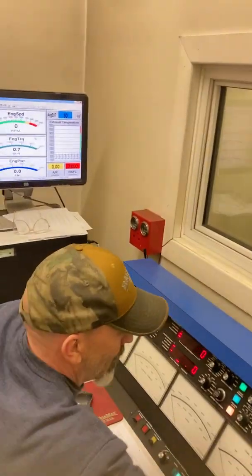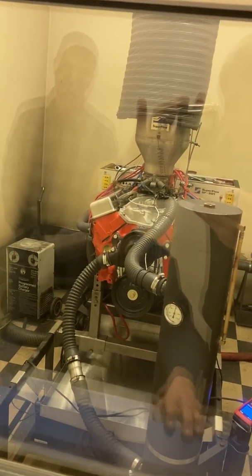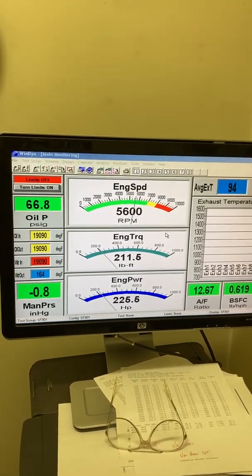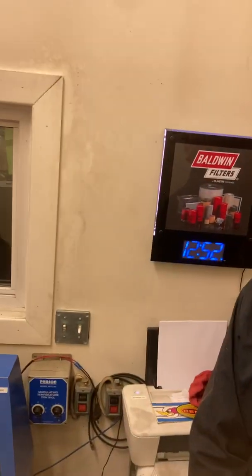Okay, we've got the camera going. We're going to make one last run for the day. Ready? And that's a pretty typical run — about the same as the rest of our runs. Overall pretty happy, and that's the end of our dyno day.